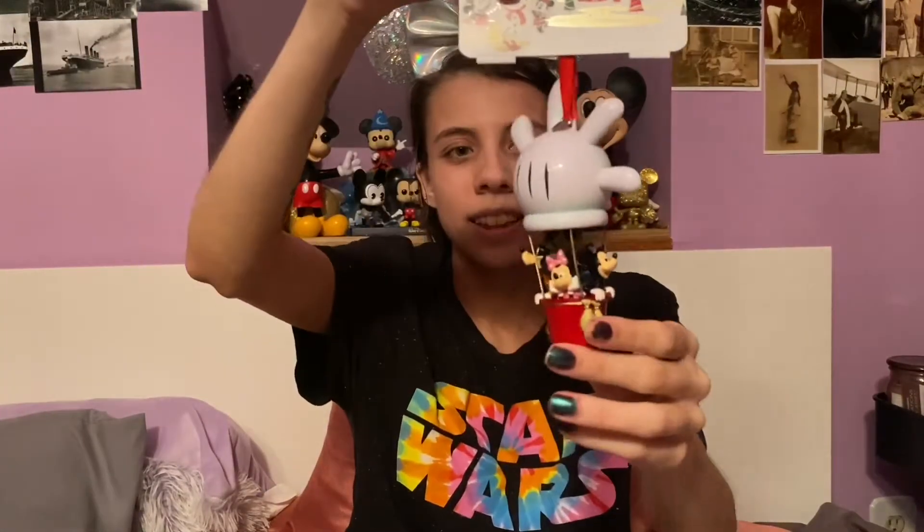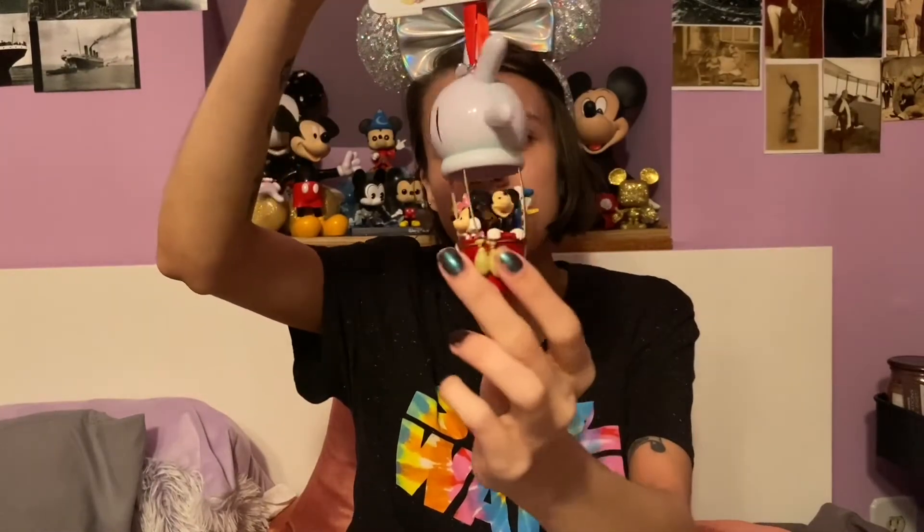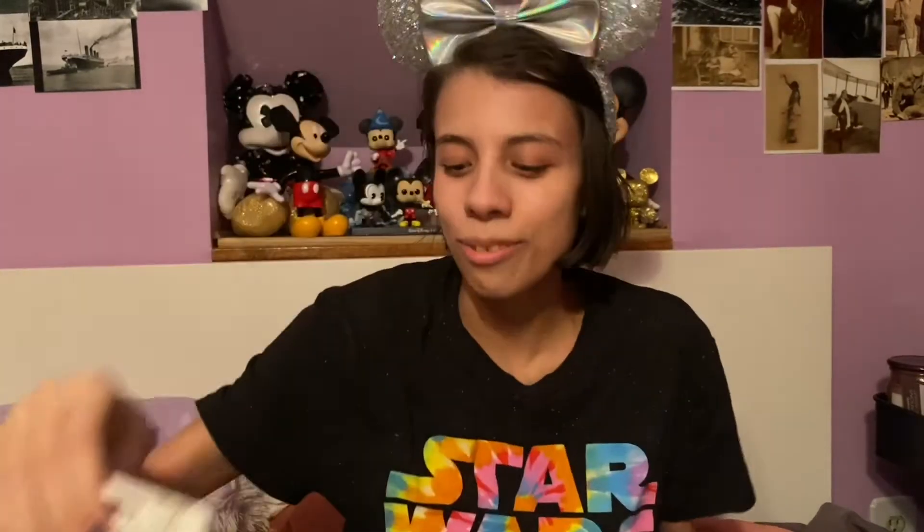Another ornament that we got for Christmas last year is this one of Mickey, Minnie, Goofy, and Donald in a Mickey glove shaped hot air balloon. This is so whimsical and fun.